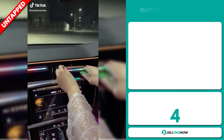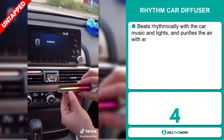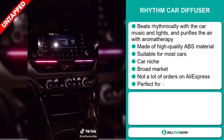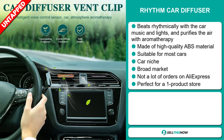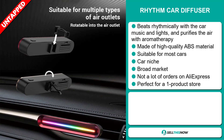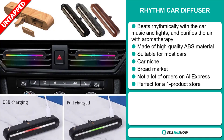Our next product is the Rhythm Car Diffuser. This beats rhythmically with the car music and lights, and purifies the air with aromatherapy. It's made of high-quality ABS material and is suitable for most cars. It falls under the car niche market. We think it has a broad market base and a lot of untapped potential — so far there haven't been many orders on AliExpress, so you could definitely take advantage of this. It's perfect for a one-product store.